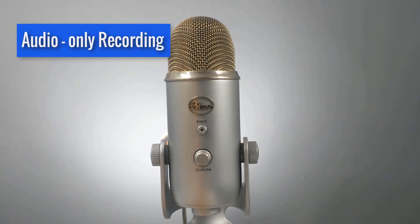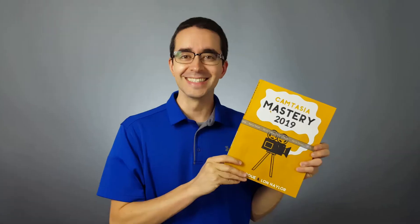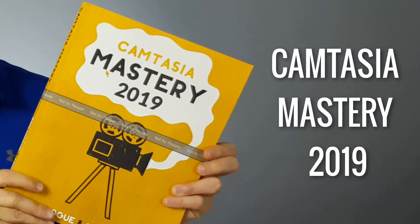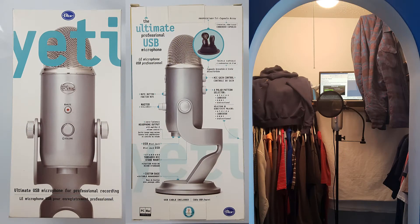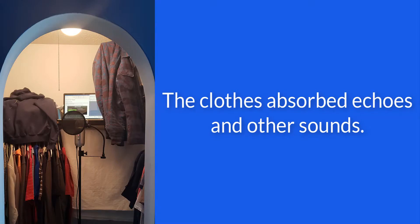For audio-only recording, I use the Blue Yeti. I used this mic to record the audio version of the Camtasia Mastery book. The mic is very sensitive, so I had to record in an area that blocked out as much noise as possible. The best place I found was to record in my closet — the clothes absorbed echoes and other sounds.